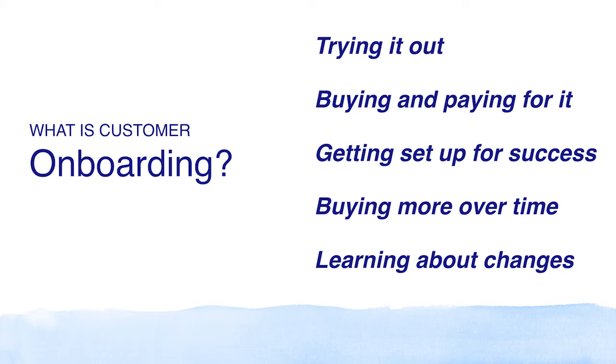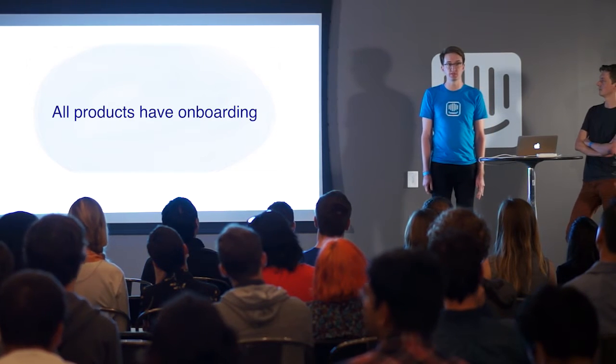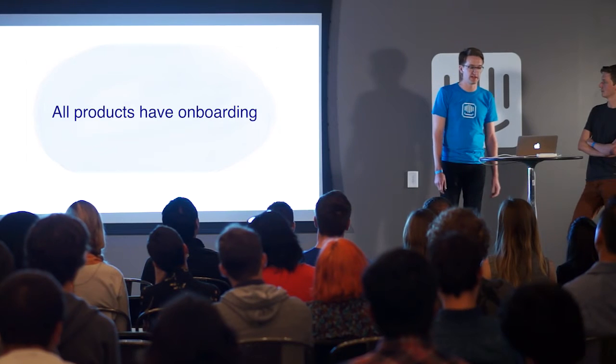Probably everybody here works on software, but really all products in all industries have an onboarding experience. So we thought it would be interesting to focus on a few examples from other industries before we dive right into software.